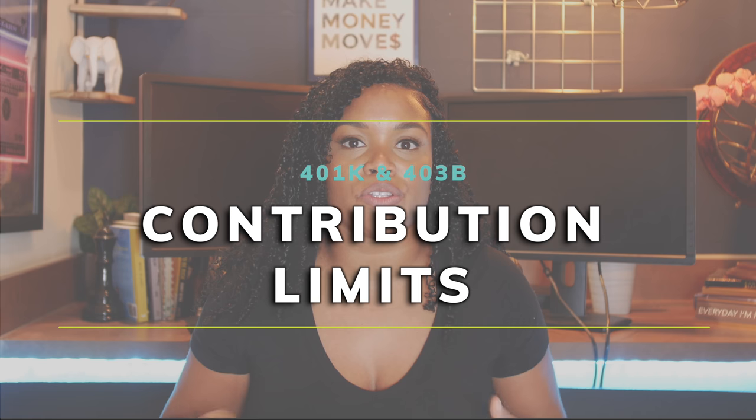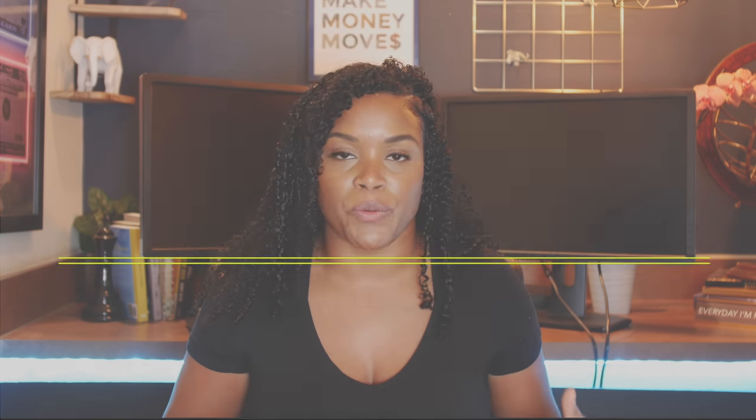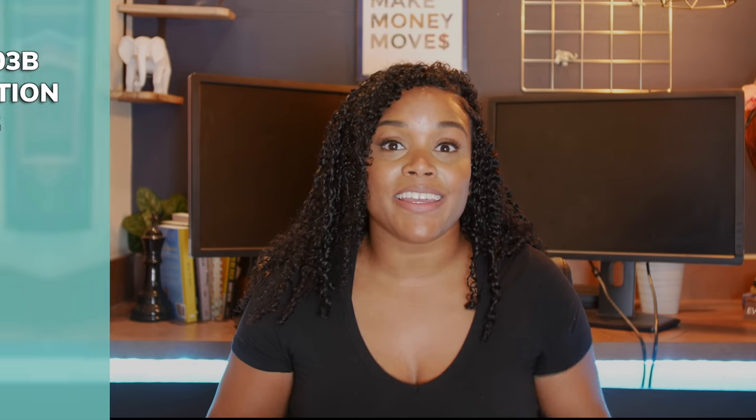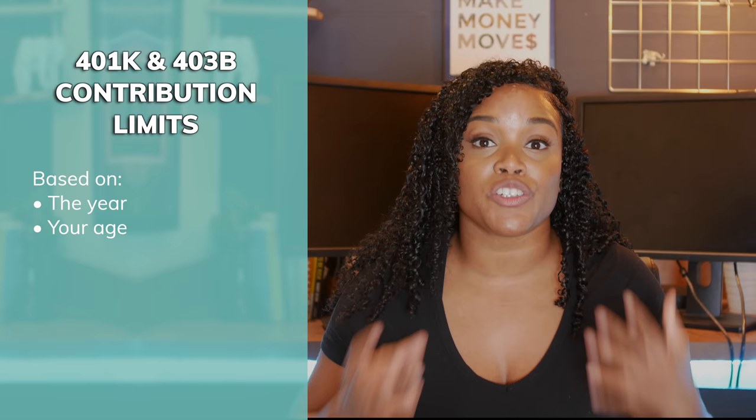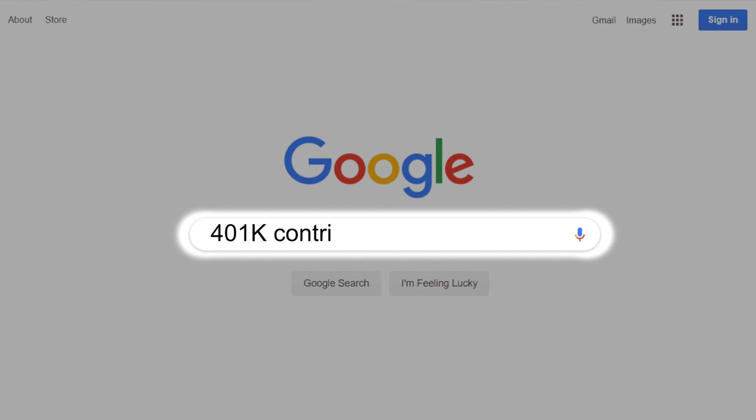You might be wondering how much money you can contribute to an employer sponsored retirement account such as a 401k or 403b. Those limits are determined by the year and also by your age. There is a max amount you can contribute every single year. I suggest you Google '401k or 403b contribution limits' followed by the current year, because the government does tend to increase that limit every few years by $500 or $1,000 or so.